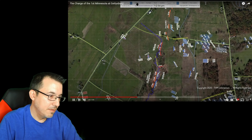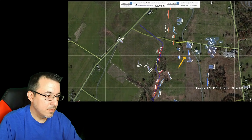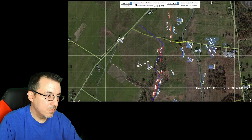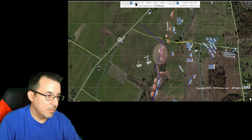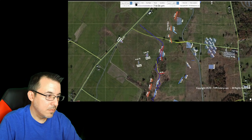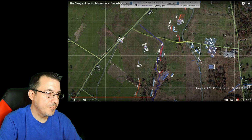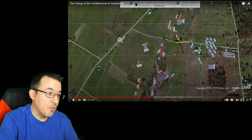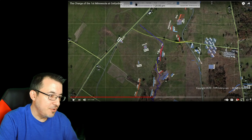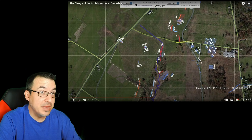Hancock ordered them to charge. Colonel Colville ordered the regiment forward at the double quick, charging Wilcox's brigade 150 yards down a slight slope into the thicket to their front. The sight of the First Minnesota charging with bayonets leveled caused Wilcox's front line to momentarily fall back to their better-ordered support line. The First Minnesota halted at the stream bed and fired a volley directly into the faces of their reorganizing foe. Right here was the gap — if Wilcox broke through, they would successfully split the Union Army in half.